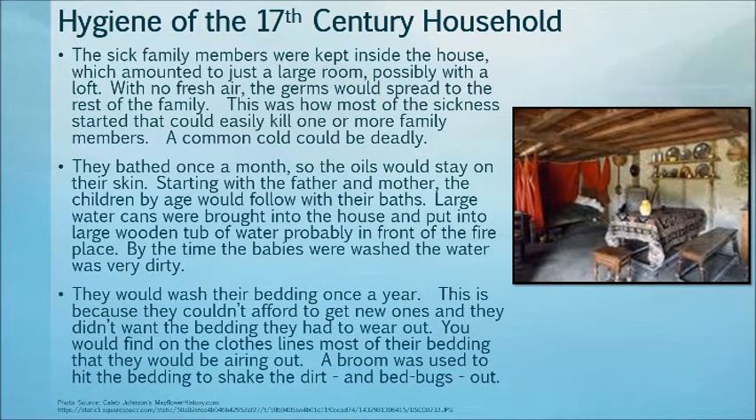They washed their bedding once a year. This is because they couldn't afford to get new ones and didn't want the bedding they had to wear out. You would find most of their bedding airing out on the clothesline. A broom was used to hit the bedding to shake out the dust and the bedbugs.